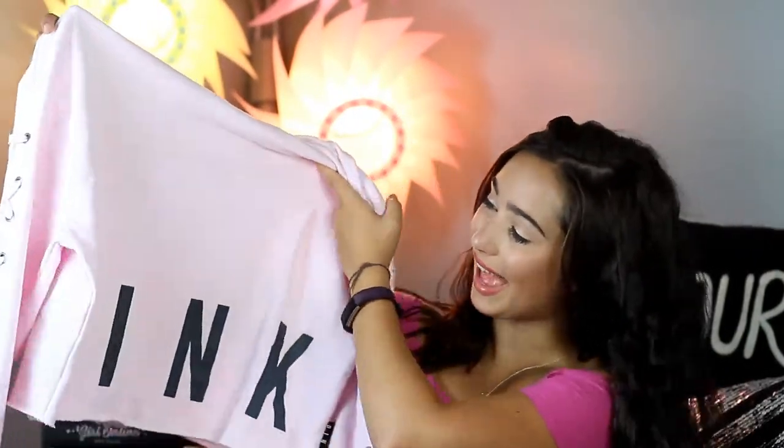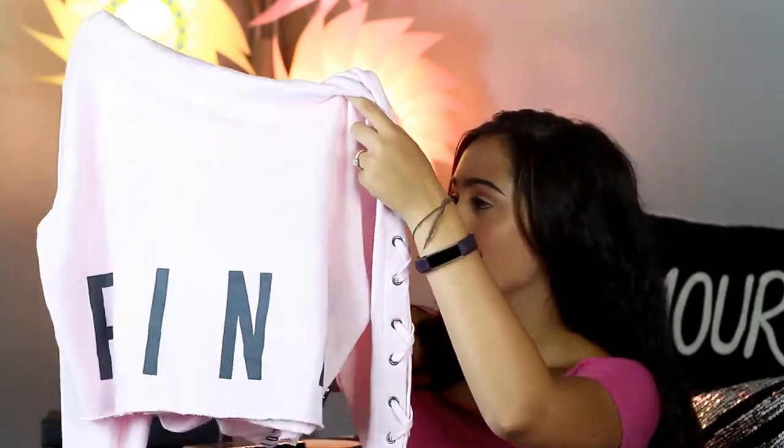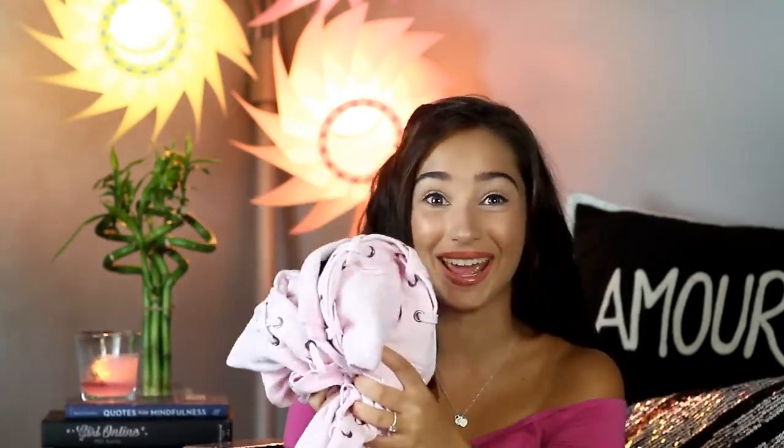First up, I got this light pink cropped hoodie from Pink. It's so super cute — on the top it says 'Love Pink' on the hoodie, and on the side there's a lace-up detail. I love this and I'm going to be making this color in my room soon and I can't wait.